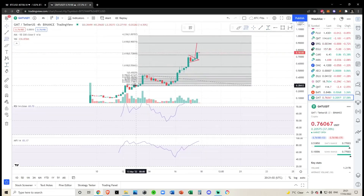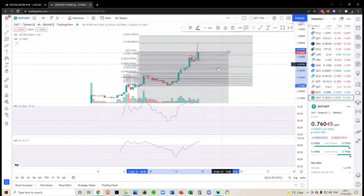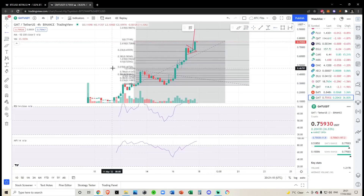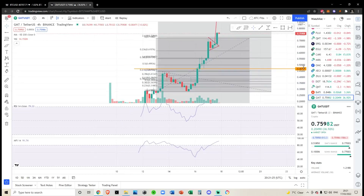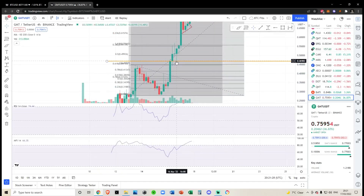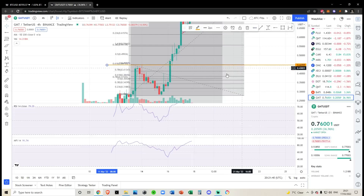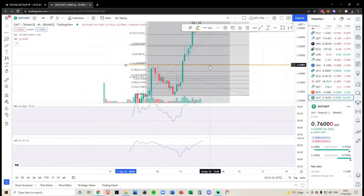This is based on the micro fib. If we draw from the bottom and look for a backtest level where we'd need to hold, we've got our 0.618 right here at 46 cents. I actually prefer drawing the fib from a slightly different point — temporarily, while we've broken out of the 0.618 — and that brings us to the 0.618 at around 44 to 44.8 cents.